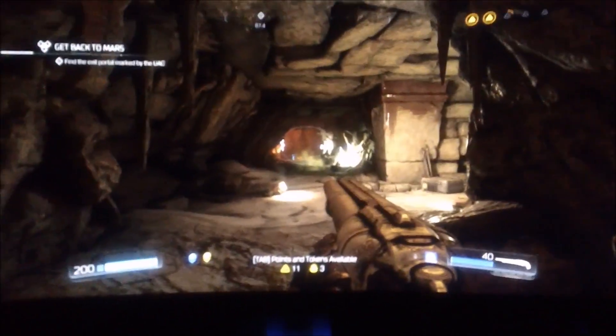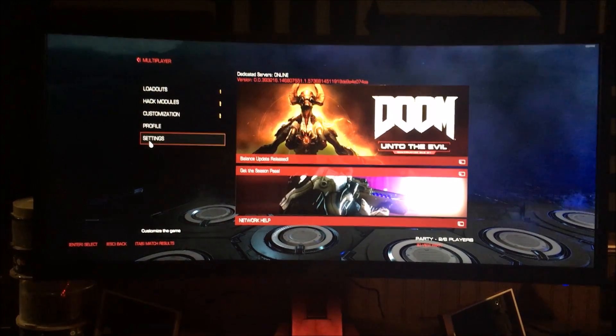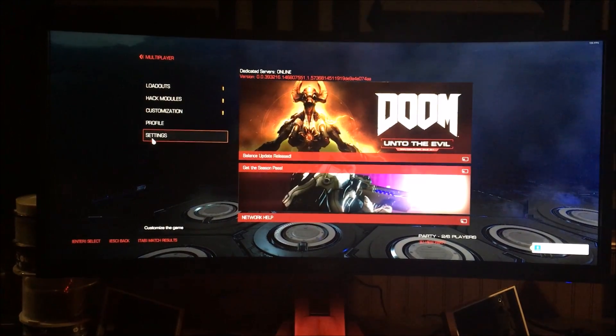Playing Doom on the Acer at the correct resolution is a great experience — the ultra-wide view feels very natural and there's no noticeable stretching on the corners. The reviewer achieved a 2:1 kill-to-death ratio in multiplayer. Widescreen Doom almost makes up for all the monitor's flaws.